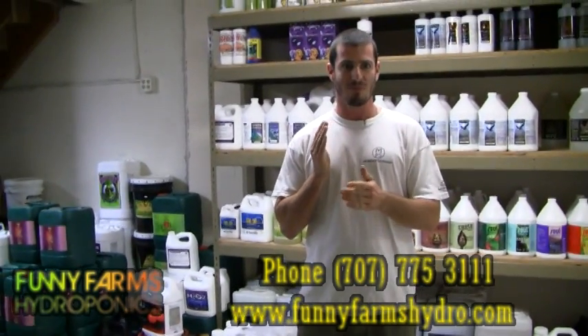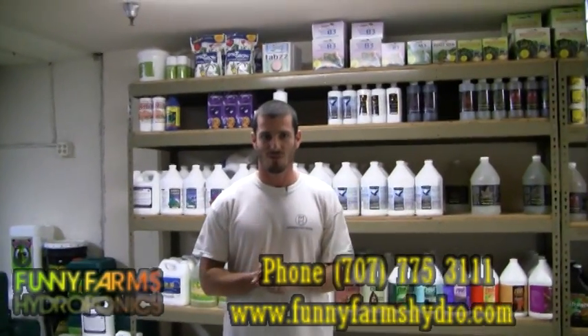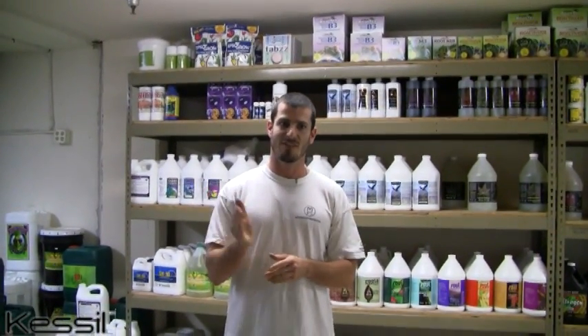Anything that we don't have, thanks to Hydrofarm being only a couple miles away from our store, we can have to the customer later in the day, if not the next day. That's one of the things that really sets us apart — being so close to Hydrofarm, we can have anything not in stock here the following day.